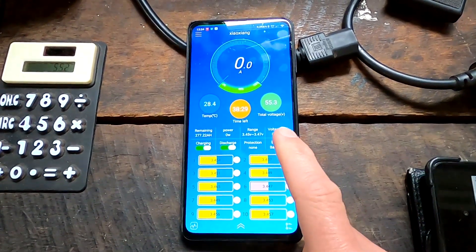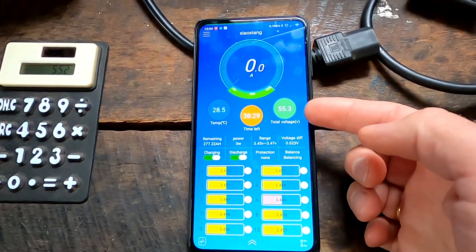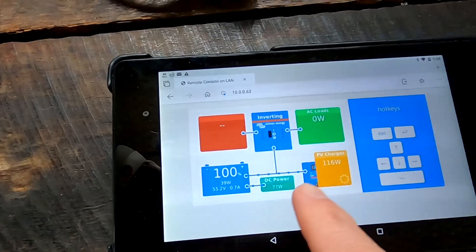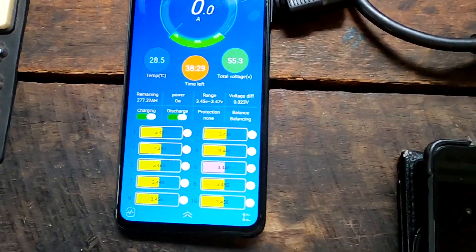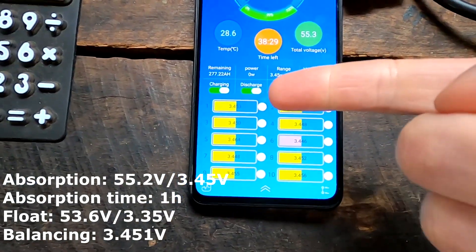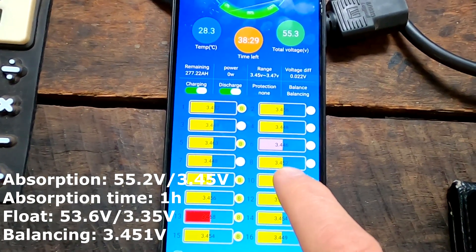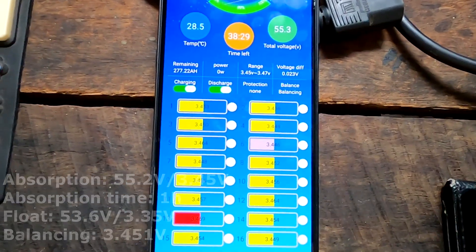I've discharged the battery a little under the float voltage so the charge controllers kicked into another bulk cycle, and we are now absorbing at 55.2 volts. The solar chargers are only delivering what's needed to run the devices - 0.7 amps going into the battery. I've changed the absorb setting to one hour at this voltage, and balancing is kicking in at 3.451V. We've got 22 millivolts of deviation.